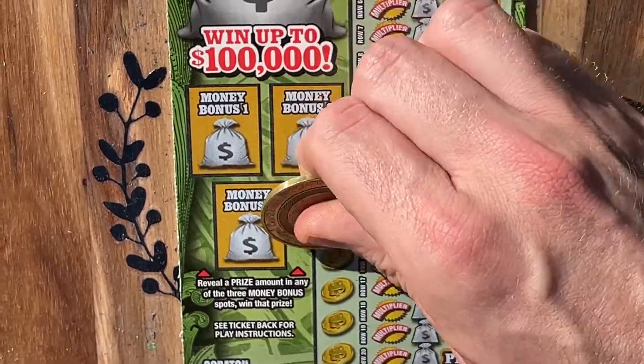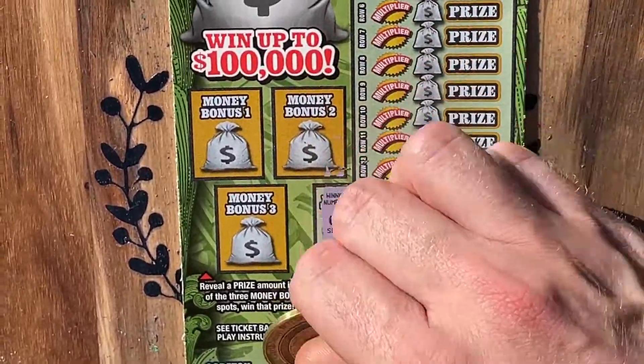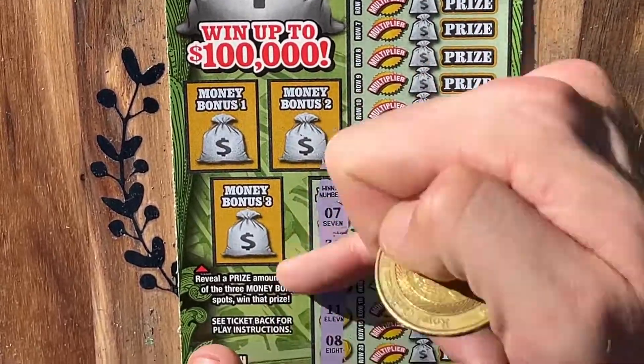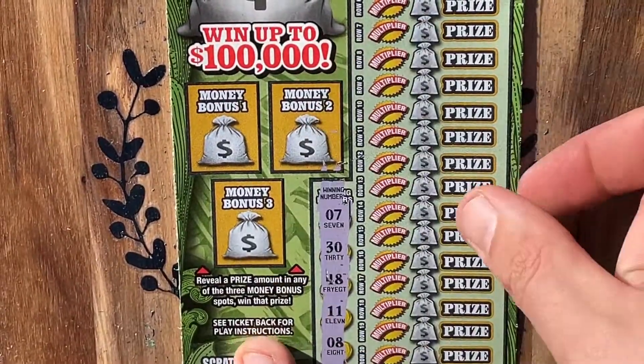Today we are looking for 7, 30, 48, 11, or 8. Got lucky number seven on there and my lucky number eight. Let's see if we can't find them.